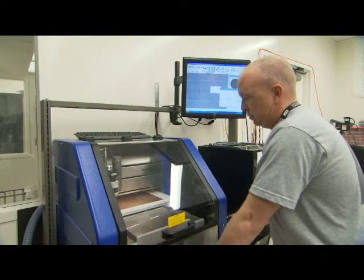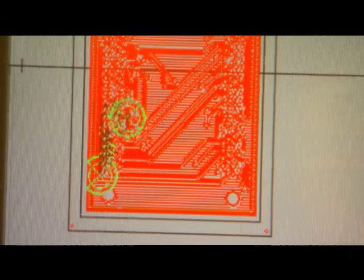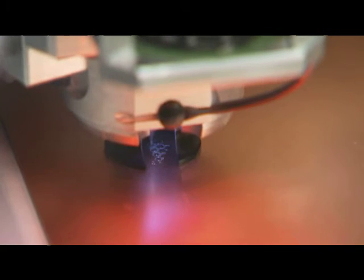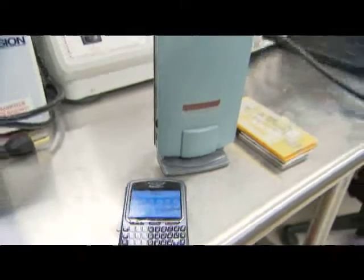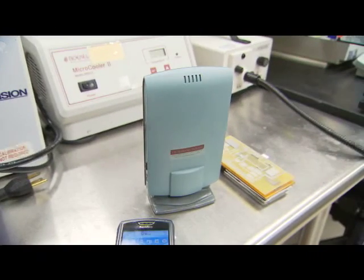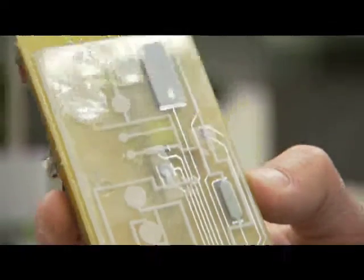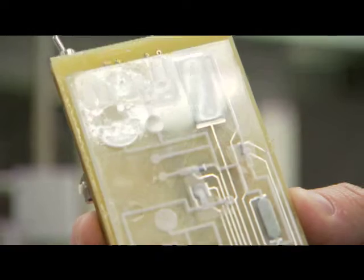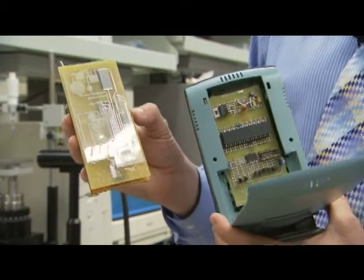A researcher at the Biodesign Institute's Center for Applied Nanobioscience creates a circuit board for a portable biological assistant, or PBA. A prototype is much bigger than a handheld Blackberry device and for a good reason. The PBA contains a cartridge that will detect harmful pathogens or chemicals in military settings — analysis that is typically done using large equipment in labs.